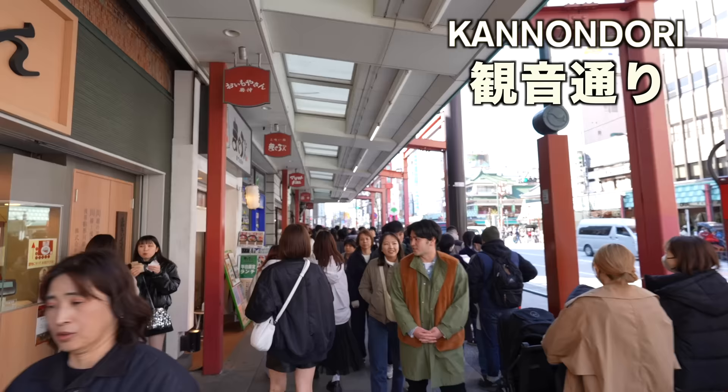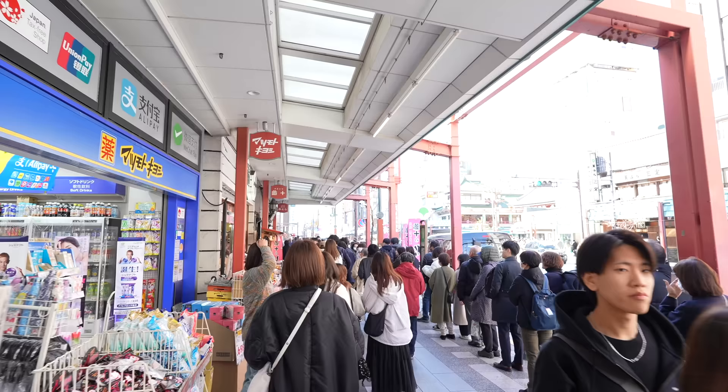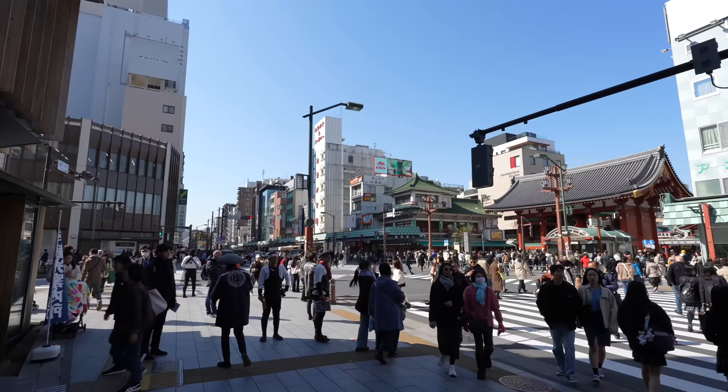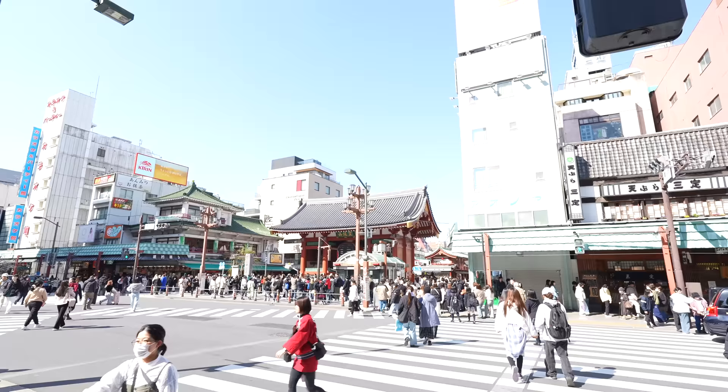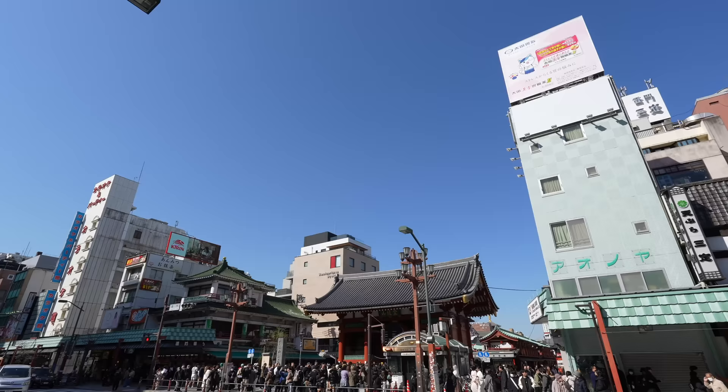Oh my goodness — it's a weekday but wow, so many people. I could expect that though. It's not spring break yet in Japan. However, for college students it's already spring break. So that's the reason why maybe there are more students, and also many travelers. It must be super crowded.